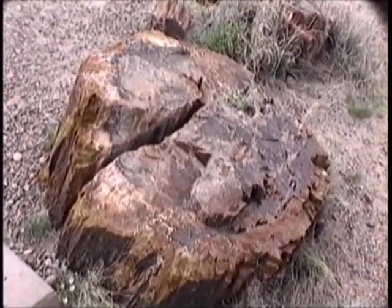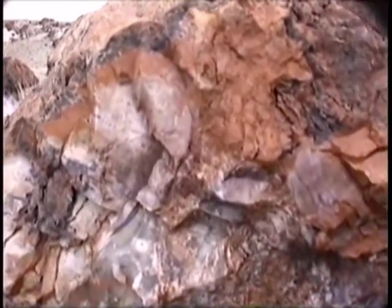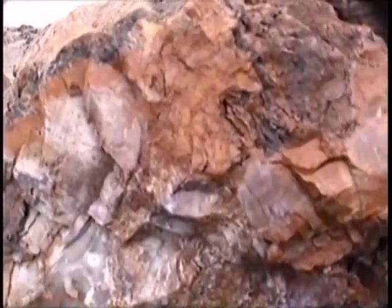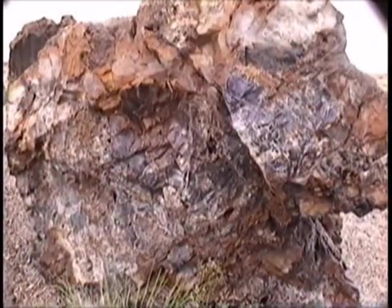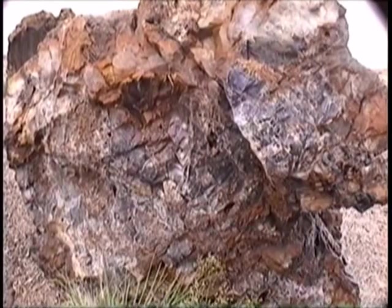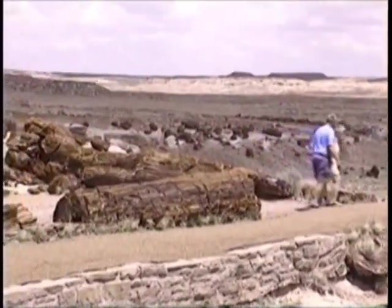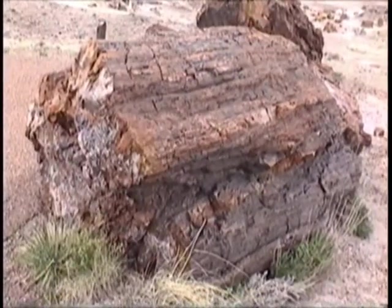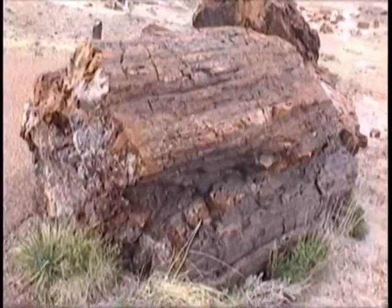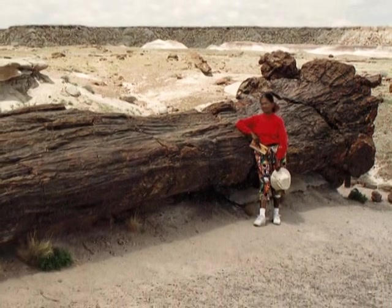Petrified wood weighs about 150 pounds per cubic foot — it is very hard. Only topaz, ruby, and diamonds are harder. It is also used as a semi-precious gemstone in jewelry. It is valuable scientifically since it tells us there have been trees in the region for a very long time.